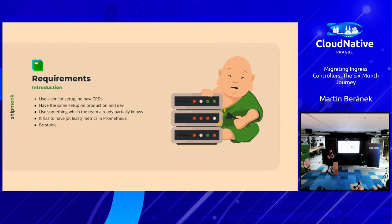With that, we felt it was enough — let's try something else. We summarized our requirements: we wanted a similar setup, no new custom CRDs, no service meshes, something that really works. We didn't want anything fancy — just something proven over time. The setup had to be similar on production and on dev environments. It had to have at least some metrics, pushable to Datadog since we're not using Prometheus standalone. And it had to be stable.